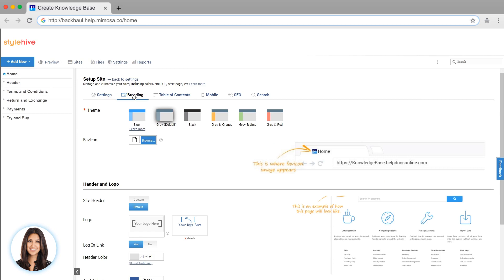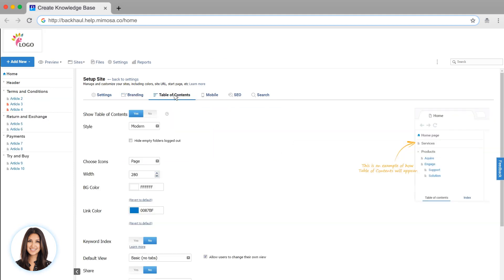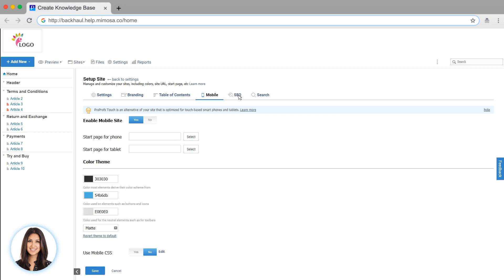Let's get started by setting up your branding. Here, you can adjust the themes, add a favicon, and adjust the header and logo. Let's add a logo. As you can see, you can brand your knowledge base to look just the way you want it to. You also have the option to customize your table of contents, mobile settings, and SEO settings.